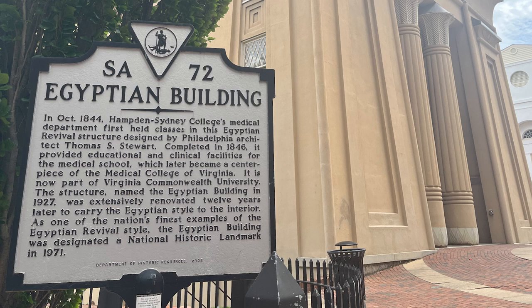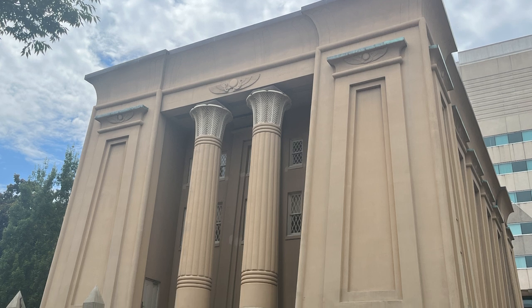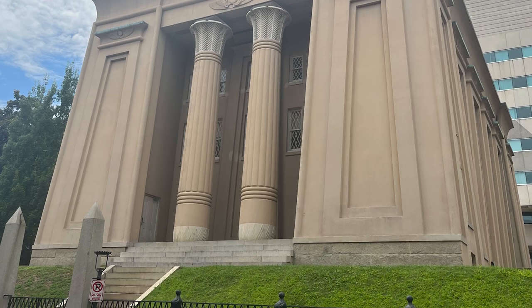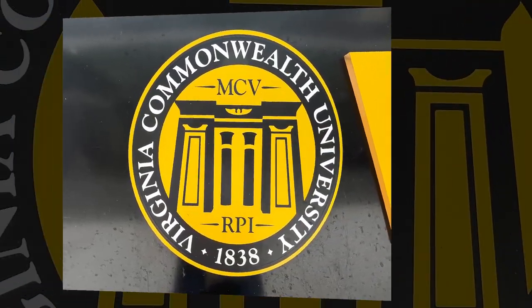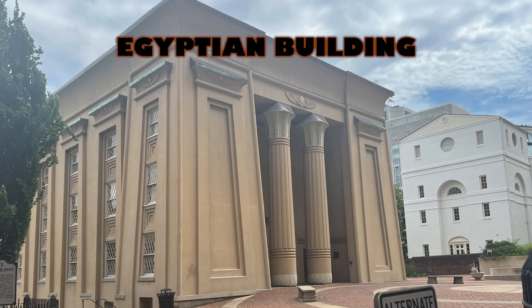Hampton-Sydney College's Medical Department first taught classes in this Egyptian revival structure, designed by Philadelphia architect Thomas S. Stewart. Completed in 1846, it provided educational and clinical facilities for the medical school, which later became a centerpiece of the Medical College of Virginia — it is now part of Virginia Commonwealth University. The structure, named the Egyptian Building in 1927, was extensively renovated 12 years later to carry the Egyptian style to the interior.